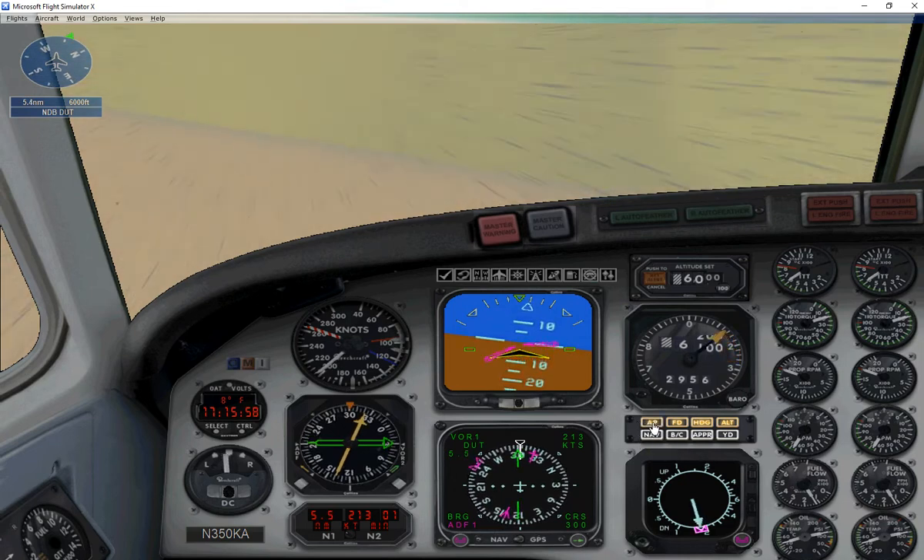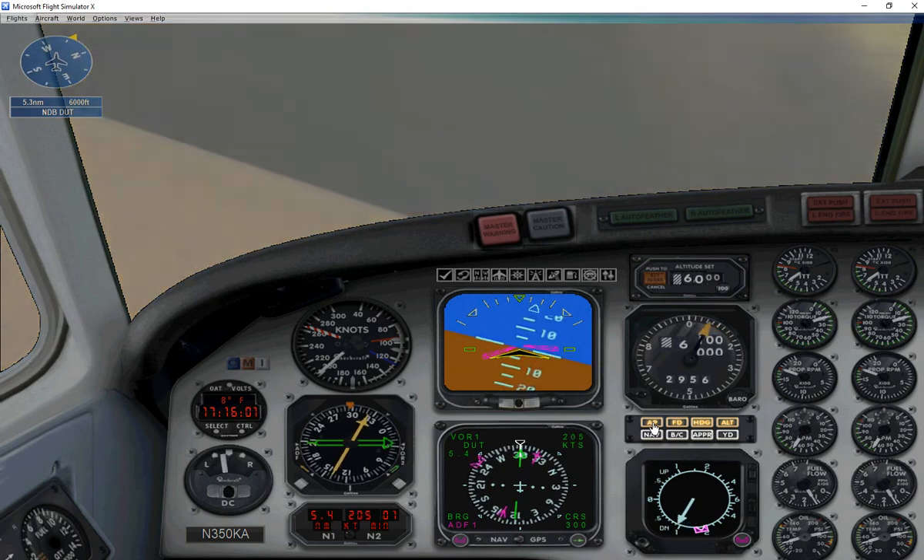Looks like it's another beautiful day in Dutch Harbor. Actually, I don't think I've ever come in here on a good day.